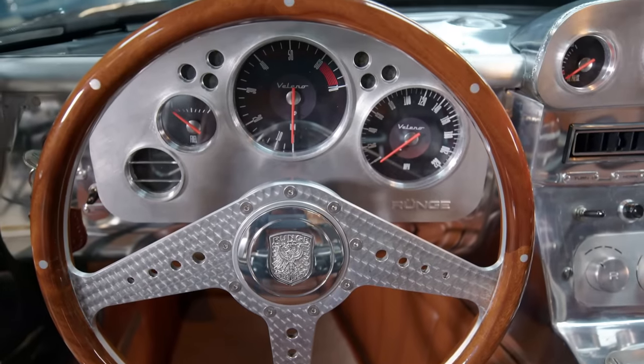Jay loves the taillights — very Ferrari GTO-ish. They're from a GT40; the 904 and GT40 had similar taillights, and these fall right in that same line. That's also what Gordon Murray referenced with the McLaren F1. Everybody loved the GT40 taillight.